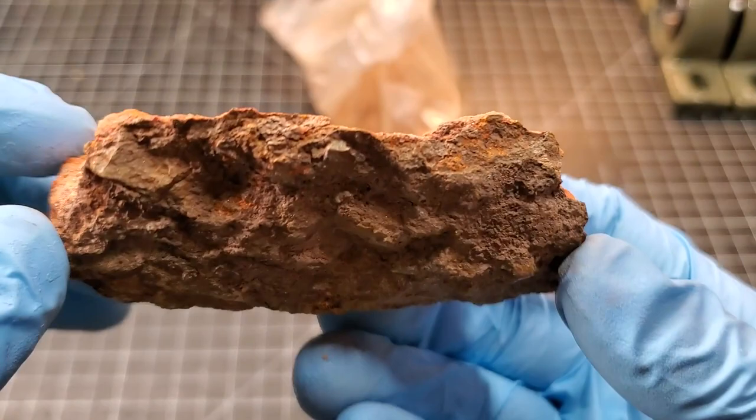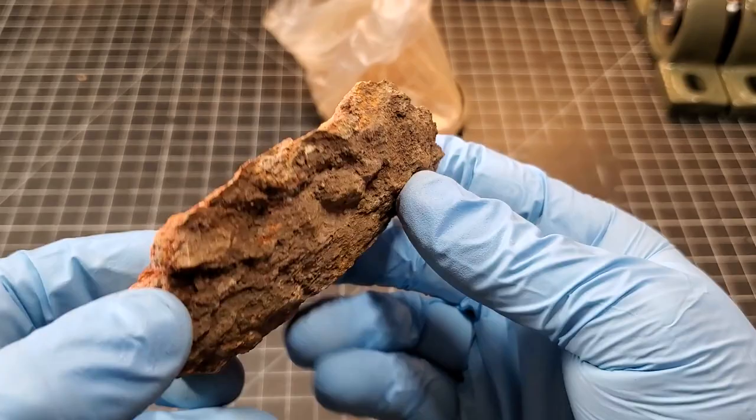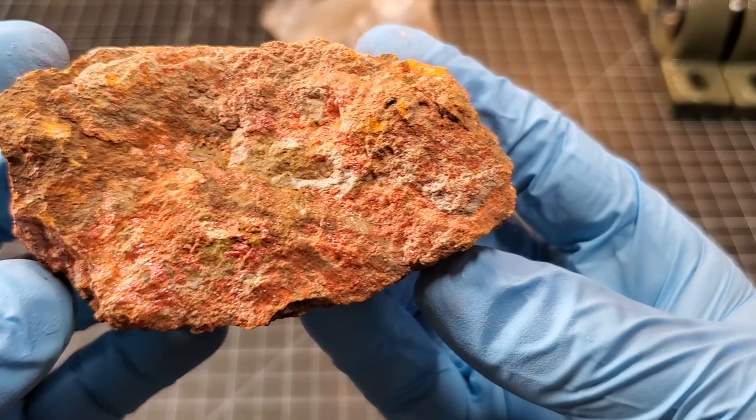I believe that's what this is — you can imagine if this was on the inside of a cavern or something, and that hot mercury precipitate deposited on here.